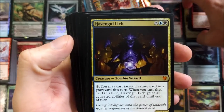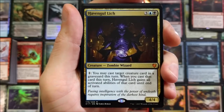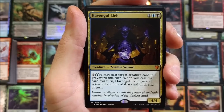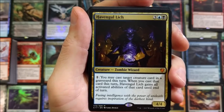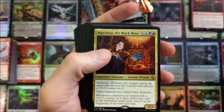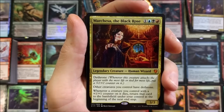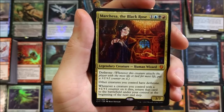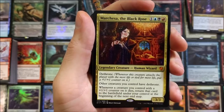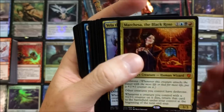Havengul Lich — cool five-drop zombie wizard. For one mana you may cast target creature card in a graveyard this turn; when you cast that card, Havengul Lich gains all activated abilities of that card until end of turn. Pretty strong. Marchesa, the Black Rose — Dethrone: whenever this creature attacks the player with the most life or tied for most life, put a +1/+1 counter on it. Other creatures you control also have Dethrone.